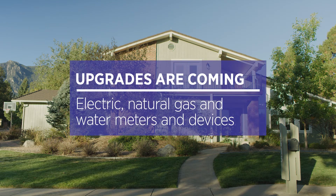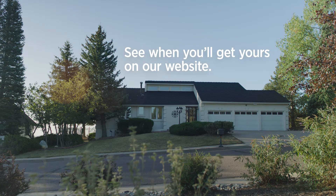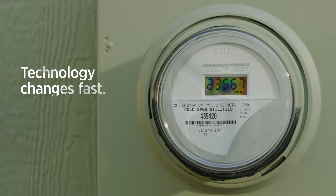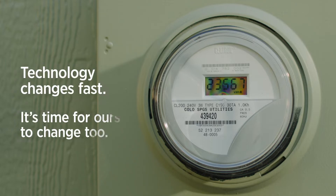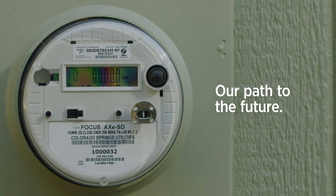Good news! It's time for an upgrade. Our customers will receive new smart meter technology. Our current meter technology has been in use since 2005. This upgrade paves the way for us to give you more control and better options to manage your utilities use in the future.